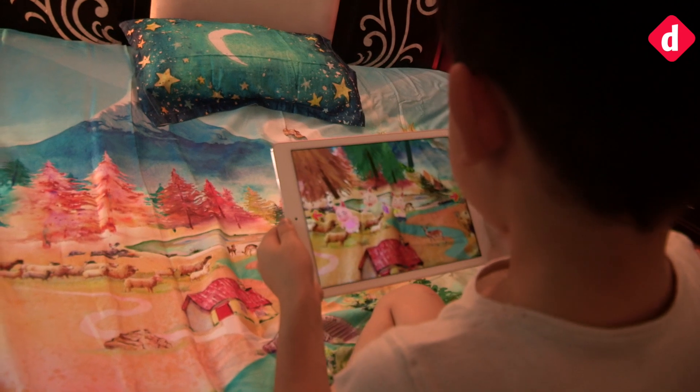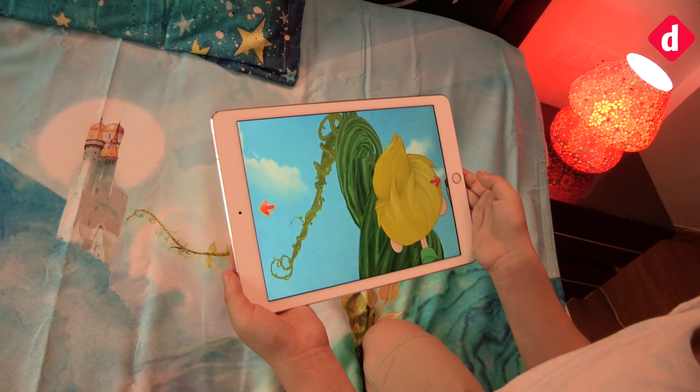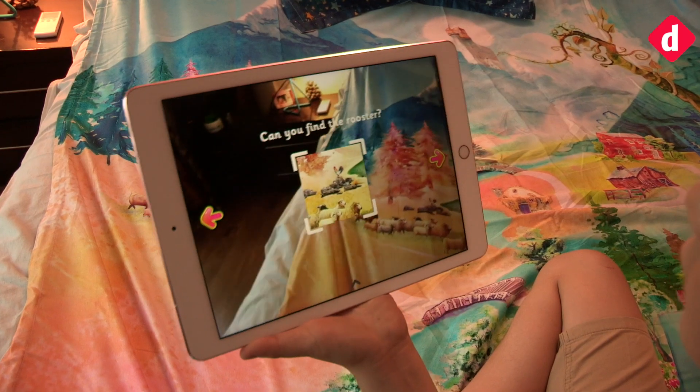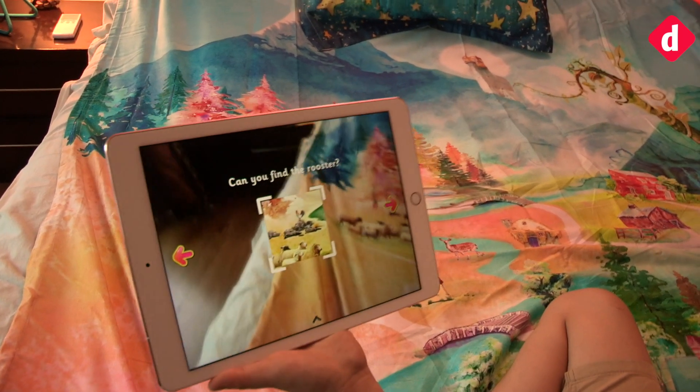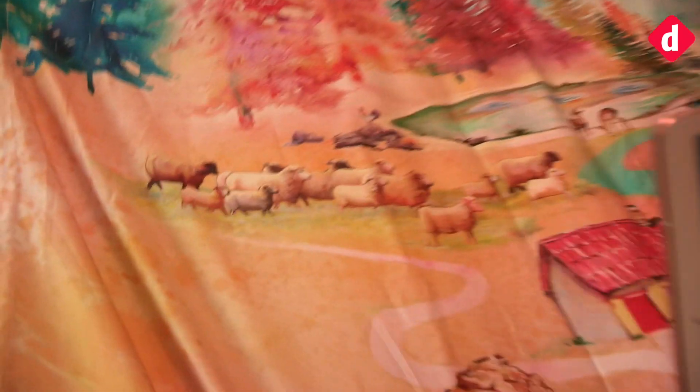The AR experience features classic tales such as Three Little Pigs, Jack and the Beanstalk, and more. The duvet and rug are equipped with markers to bring up the AR elements, which are sketched and animated by various artists.